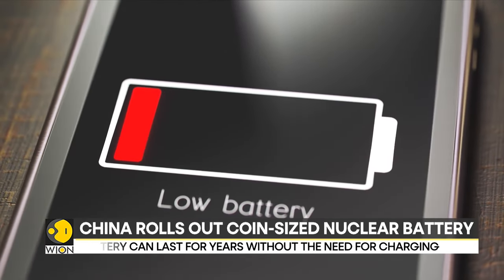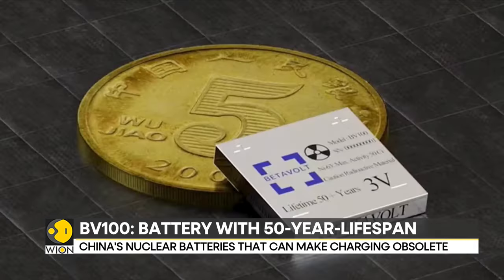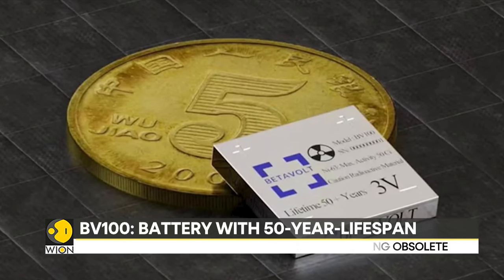The startup Betavolt anticipates mass production for their groundbreaking nuclear battery, which is currently in its pilot stage.